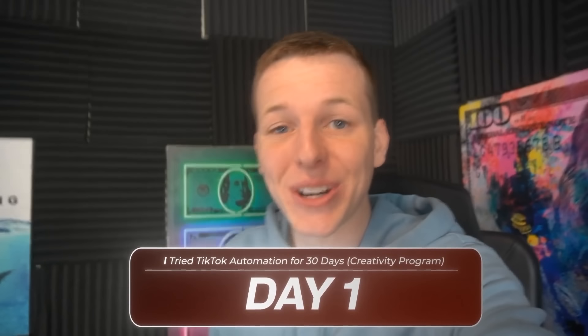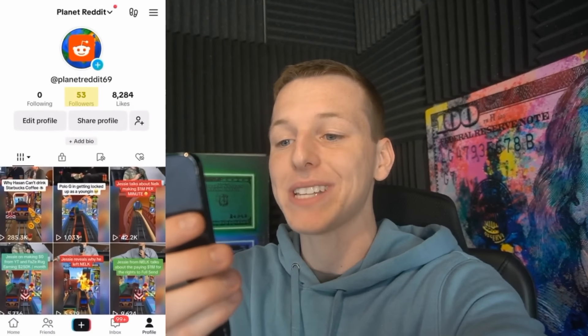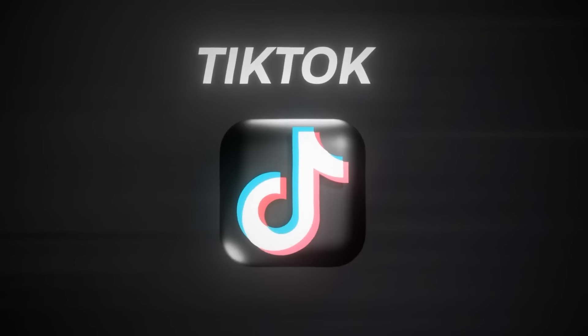So it's day one of this journey, and this is the page we're working with. As you guys can see, only 50 followers, 8,000 likes, but we do have some viral TikToks from some podcast clips we've been posting the last week or so. Which brings me to my first mission: achieving TikTok monetization.